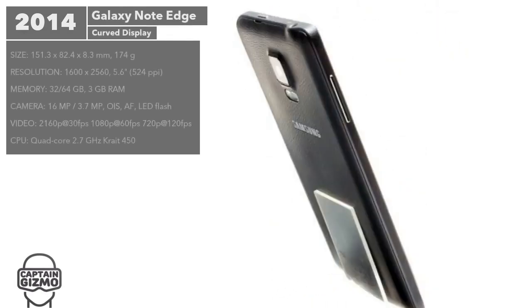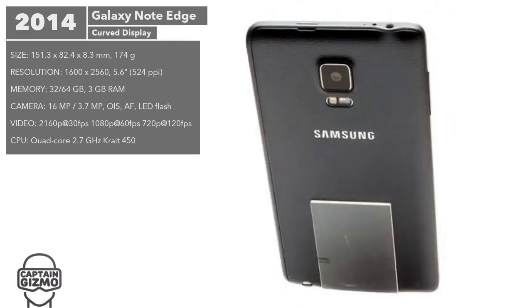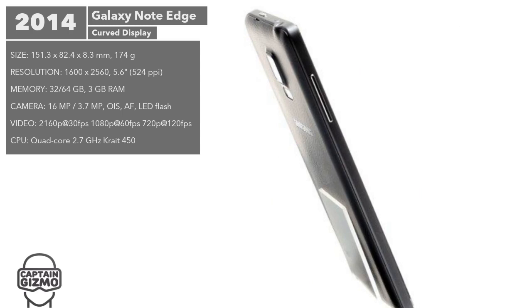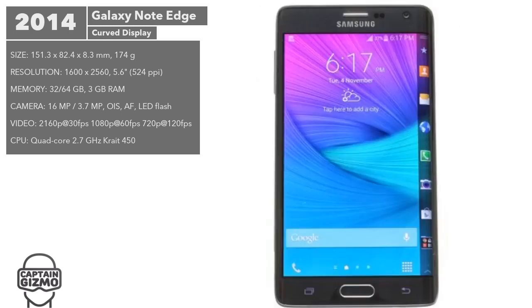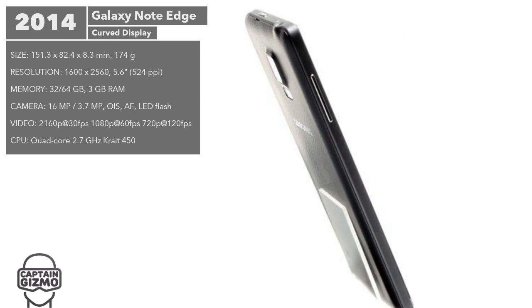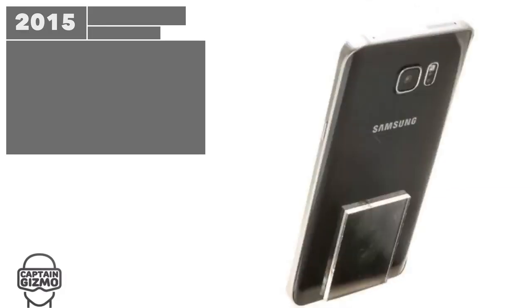The Note Edge was introduced alongside the Note 4. It had similar specs but with a curiously curved display that covered the right side of the phone. It was mostly used for app and task shortcuts and for notifications.